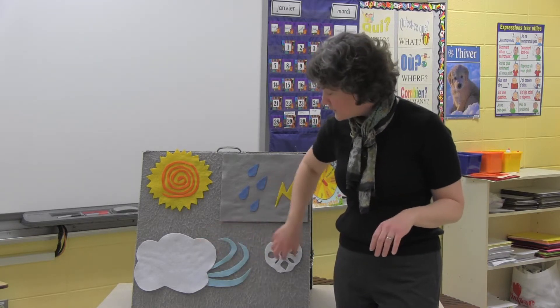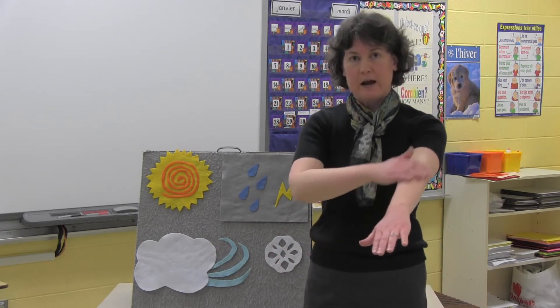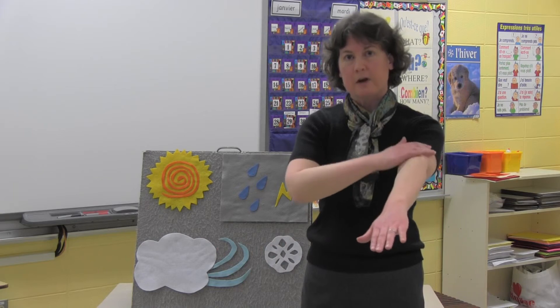In the fall, between the winter and the spring, when the weather is cool, we say il fait frais, il fait frais — it's cool outside. Merci!